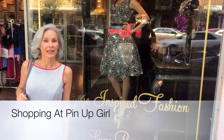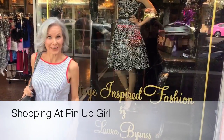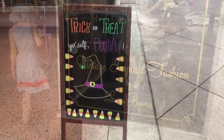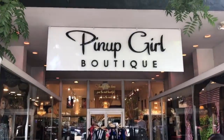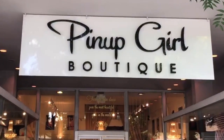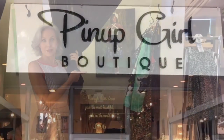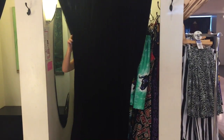We're here at Pin Up Girl and I'm going to get my dress for the Streamy Awards. Come on in, let's go shopping. I am super excited to announce that Magic Fun House has been nominated for a Streamy Award. We're going to the Streamy Awards in a couple of days, so naturally I need a new outfit. I went to my favorite store, Pin Up Girl, in Burbank on Magnolia Boulevard.